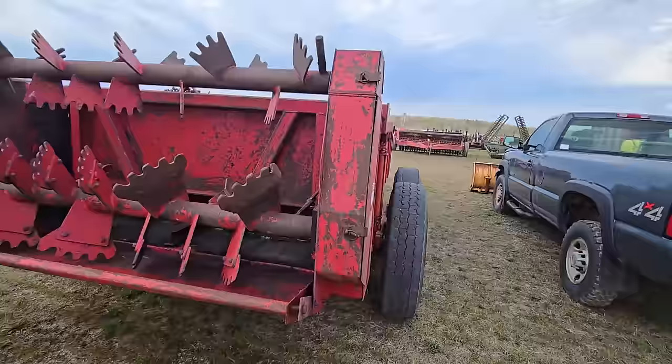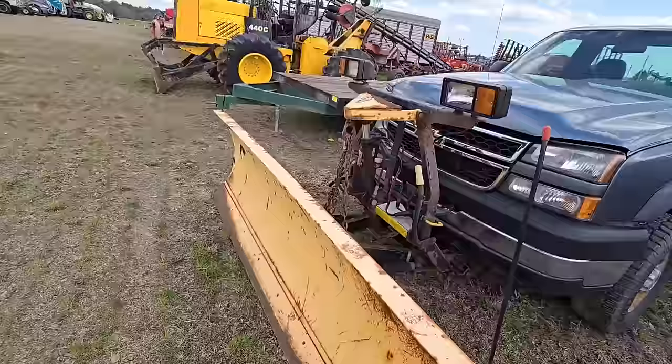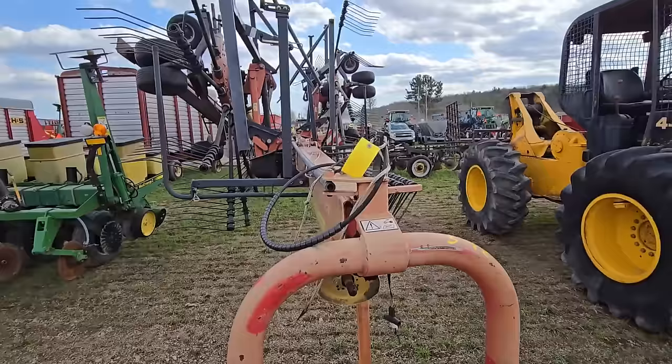Here's a Chevy truck — looks like a long bed 2500 HD with a snow plow. You got a nice little dual-axle trailer. Here's a skidder — they got pretty much everything here, anything anybody wants. Here's a skidder and a hay rig, rotary, folds out — that's a long rig there.